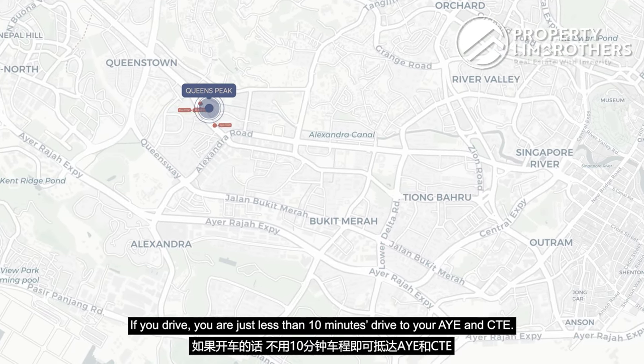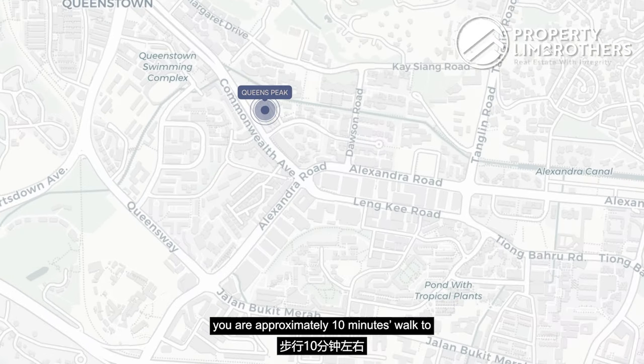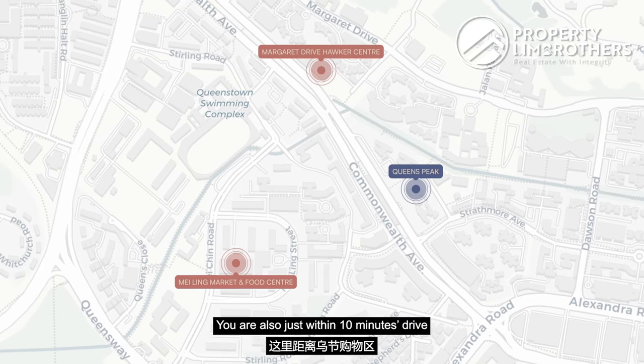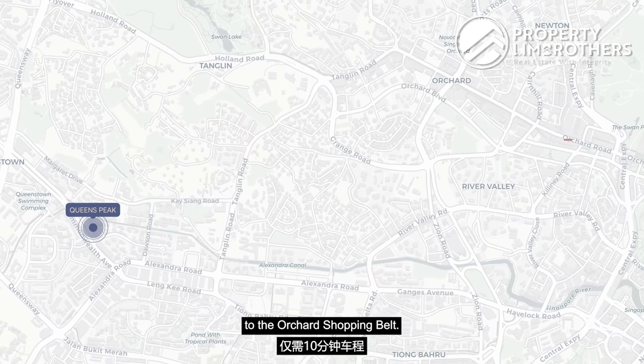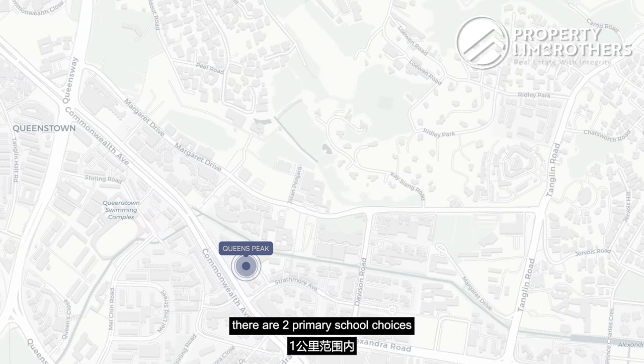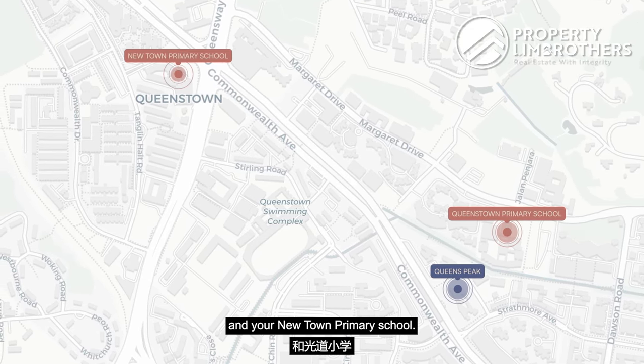If you drive, you are just less than 10 minutes to the AYE and CTE. In terms of amenities, you are approximately 10 minutes walk to Mei Ling Market and Food Centre and also Margaret Drive Hawker Centre. You are also within 10 minutes drive to the Orchard Shopping Belt. For parents with school-going children, there are two primary school choices within the 1km radius: Queenstown Primary School and Newtown Primary School.